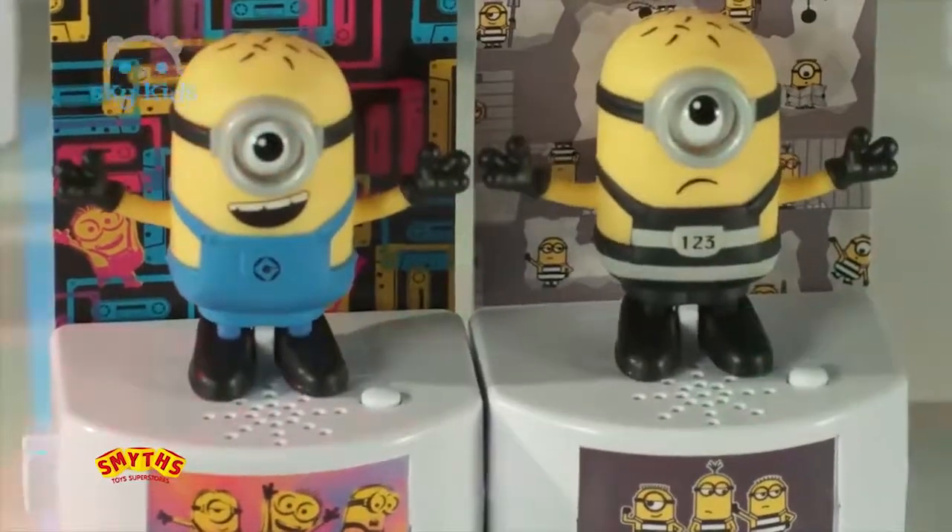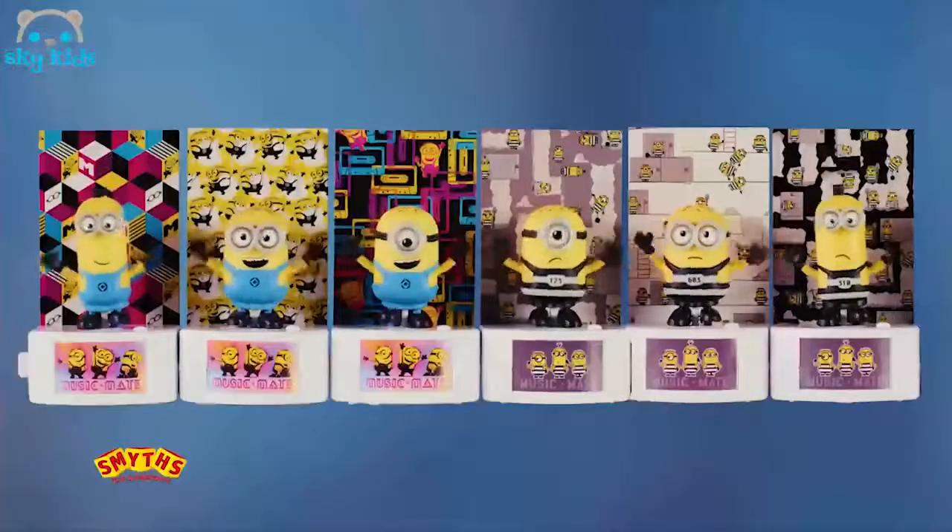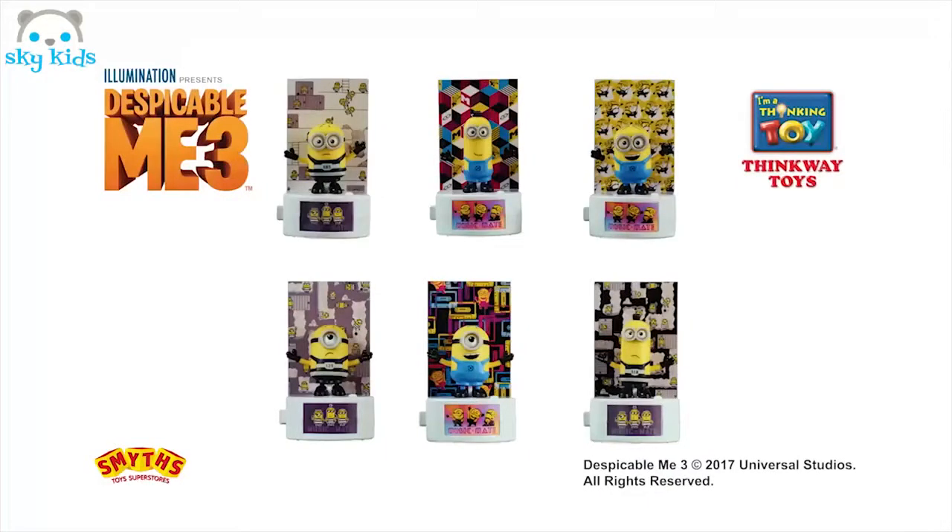The more you connect, the bigger the dance party! Despicable Me 3 Mini Music Mate, from Thinkway Toys.